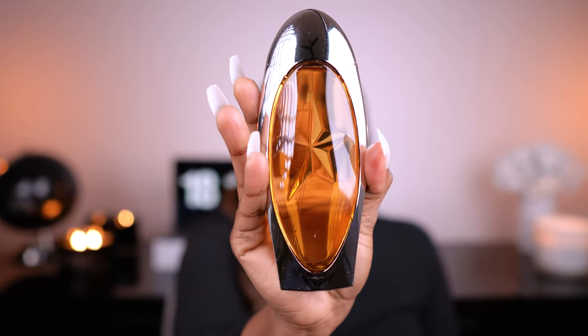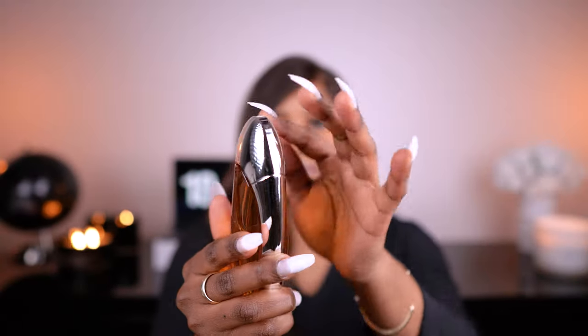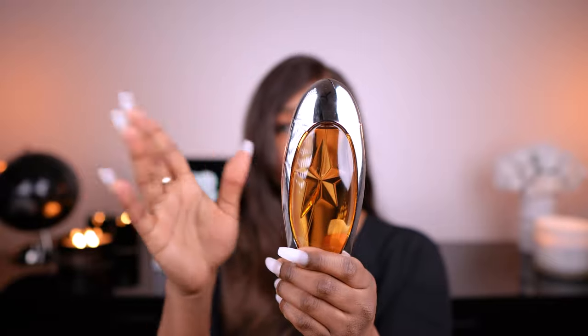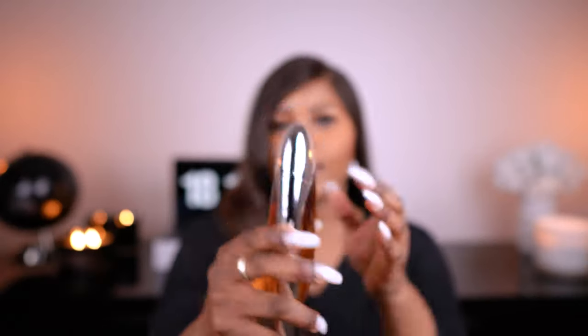The next fragrance is Angel Muse by Mugler — they used to be called Thierry Mugler, now it's just Mugler. This is a 100ml, 3.4 fluid ounce bottle. It's a nice sleek glass bottle with silver trim and a star in the middle — Mugler was going for a galaxy, cosmic stars kind of vibe with this bottle. They describe this scent as a gourmand fragrance, so it's chocolatey and tasty — it just smells edible. It has hazelnut cream and vanilla.